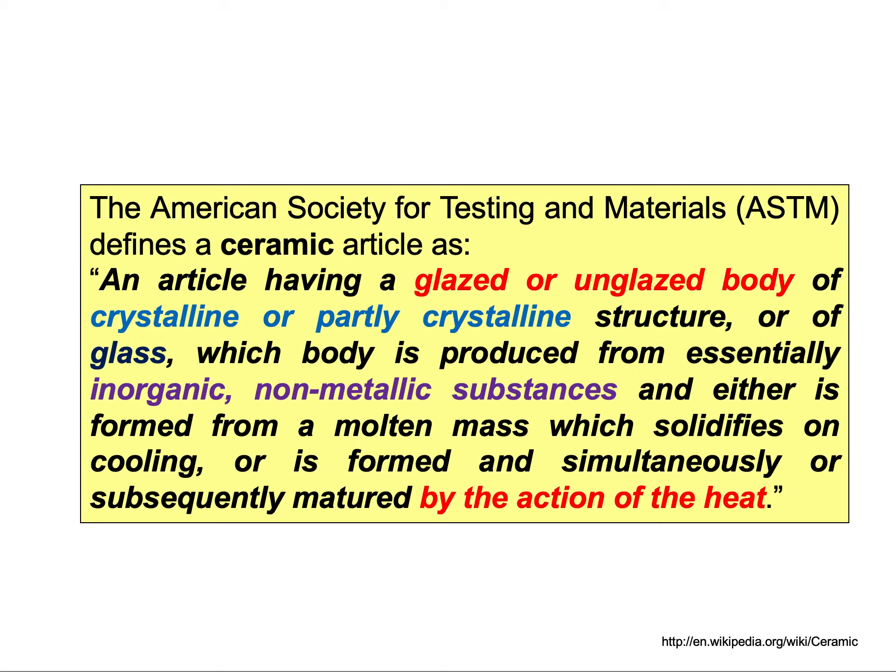We talked a lot about metals before and now we are moving into ceramics. The body could also be glass, and the constituents of the ceramics are inorganic, non-metallic substances — so it's not organic material, it's inorganic and also non-metallic. It could be formed from a molten mass which solidifies on cooling, or it could be formed and simultaneously or subsequently matured by the action of heat. So there are different ways ceramics can be created and formed.